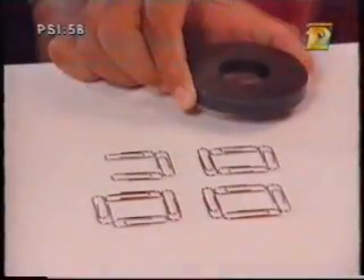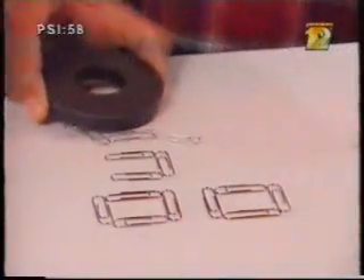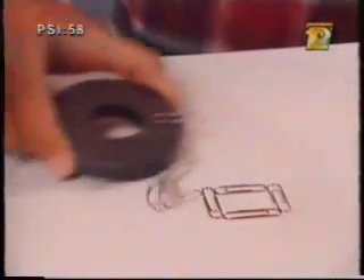But when you add salt, the salt breaks down into its component parts — sodium and chloride. They have electrical charges, so the sodium and chloride act like little magnets and attract the water molecules, preventing them from forming ice crystals.